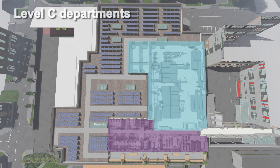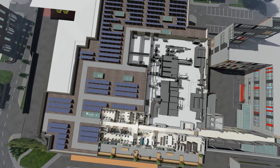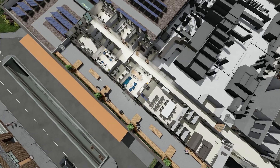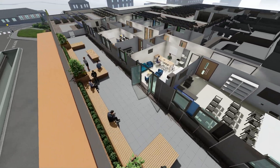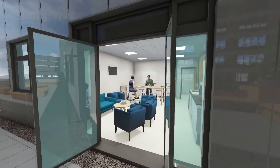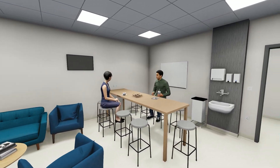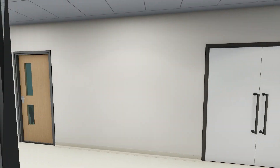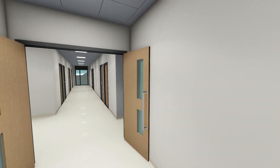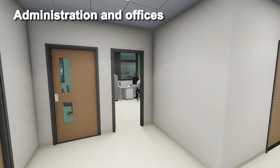The Level C accommodation consists of staff welfare facilities such as change, seminar and rest spaces, administration facilities, an engineering plant room, and a link back to the main hospital building. Accessed from the staff restroom, staff have use of a large terrace area for rest and relaxation. There are nine staff offices on this level, ranging in size from a two-person office up to a ten-person office.